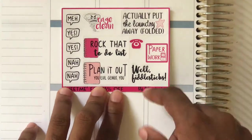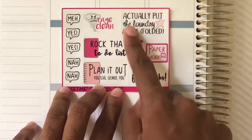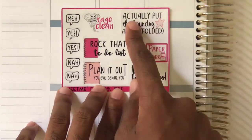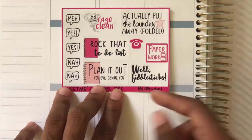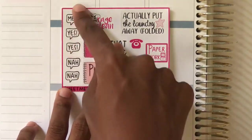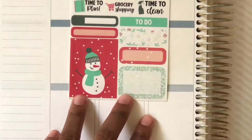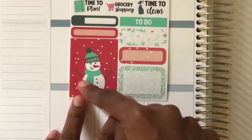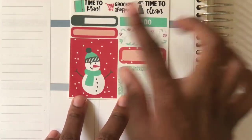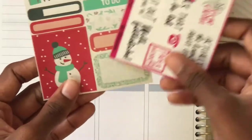The Lily's Little Cupboard freebie has a bunch of adult-ish stickers — it says things like 'actually put the laundry away folded,' which is definitely me because I just leave it in the laundry basket. There's also 'rage clean,' 'rock that to-do list,' and a bunch of speech bubble stuff. There's a little coupon code on there which is nice. Also one of Nicole's freebies has a full box, half box, quarter box, some labels, and some icons and scripts.